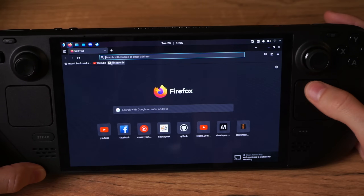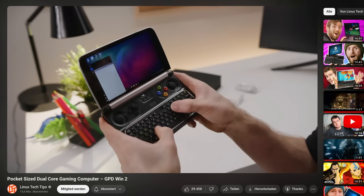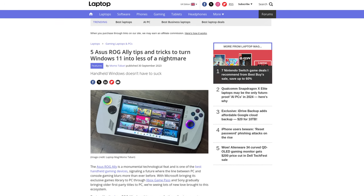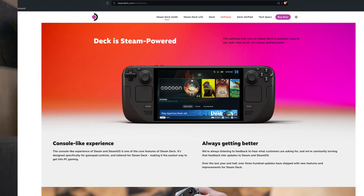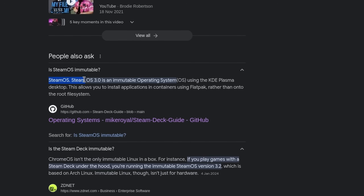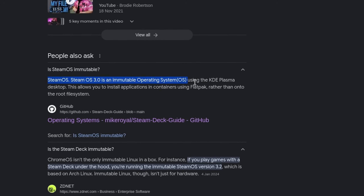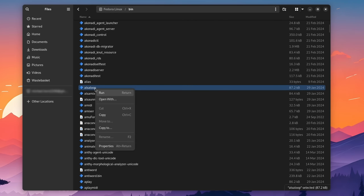Using a handheld device as a desktop isn't something that the Steam Deck invented. Many others were already well capable of that, as they usually feature Windows as their operating system. Valve's approach to the Steam Deck was different, as they rely on their own Linux operating system, SteamOS. And it's a so-called immutable distribution, meaning that users are not able to interact with any important system files.